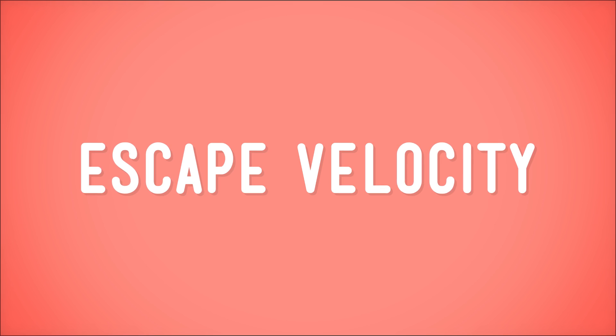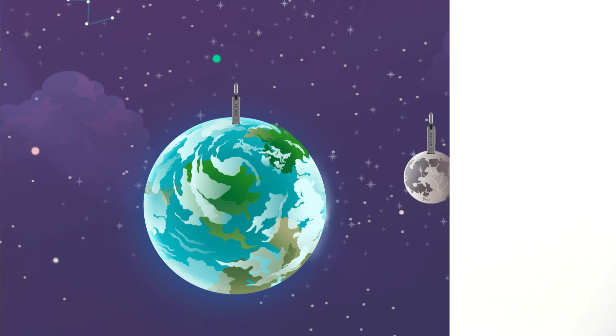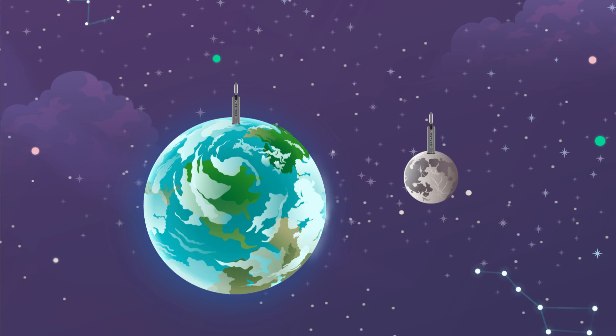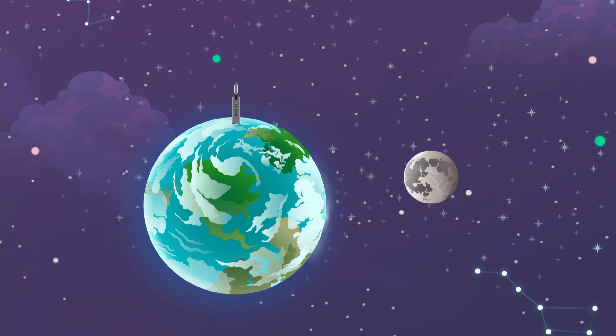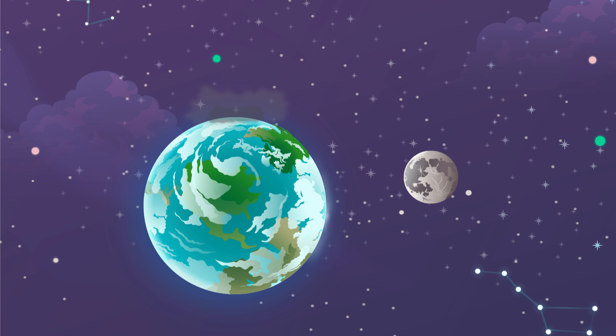This speed is called its escape velocity. Now, the larger an object is, like a planet or a moon, the bigger its pull is, and a greater escape velocity is needed to get into orbit around it. The moon, for example, is much less massive than the Earth. So the escape velocity you need to take off from the moon is a lot less than the escape velocity you need to take off from Earth.